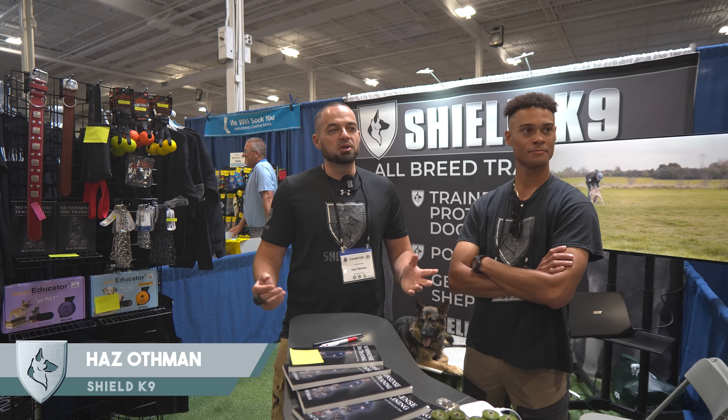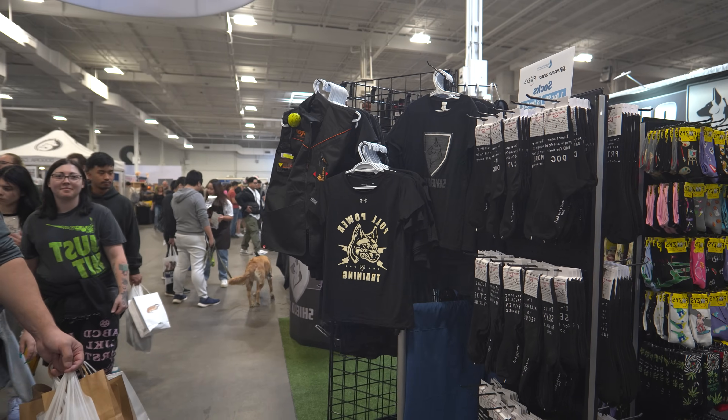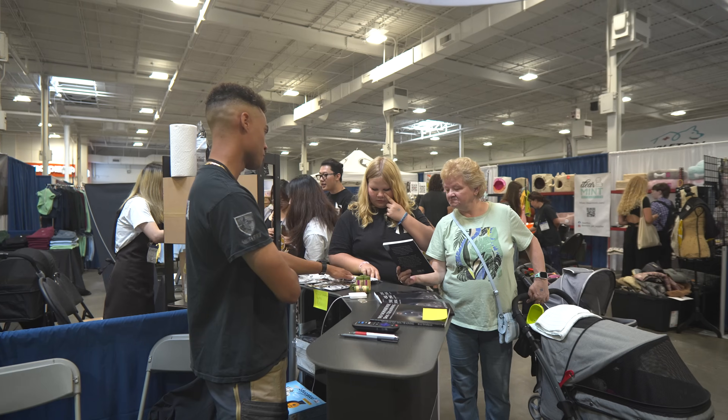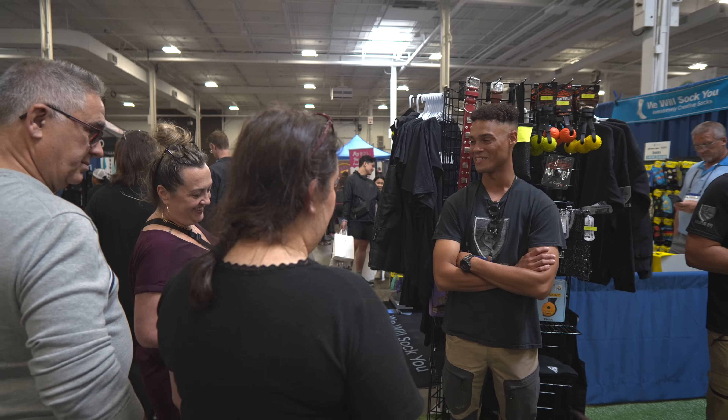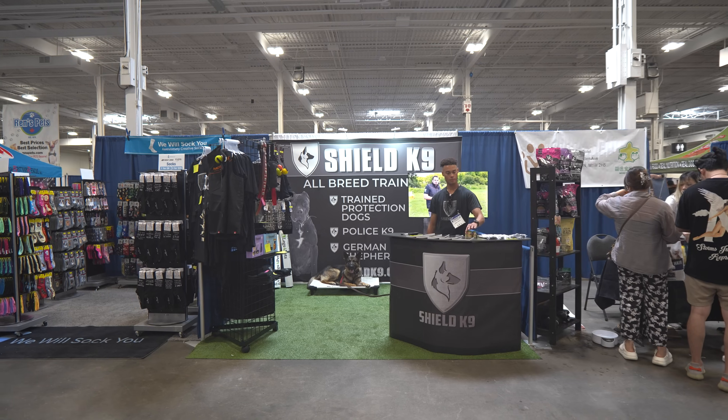Hey guys, Haz here at SHIELD K9. I'm here with Kelvin. We're manning the SHIELD K9 booth at the International Pet Expo. This is our first pet expo — we've actually never really done one of these. We're a little bit new to all of this, so we're going to see how it goes.